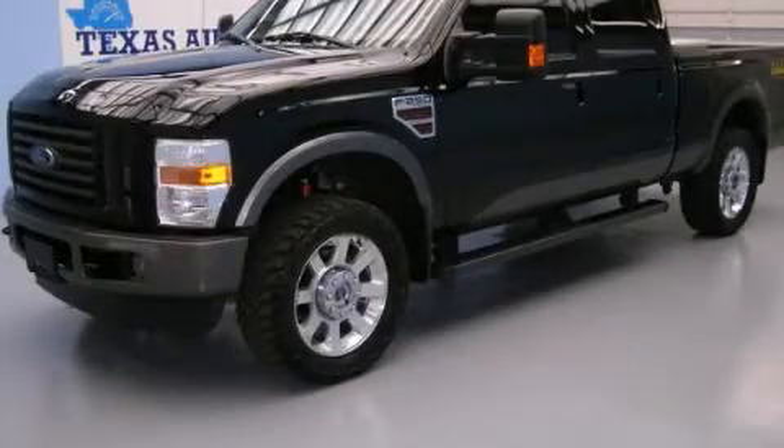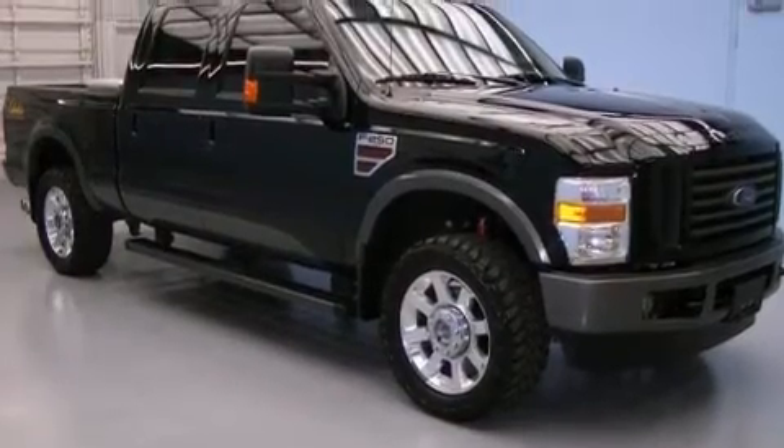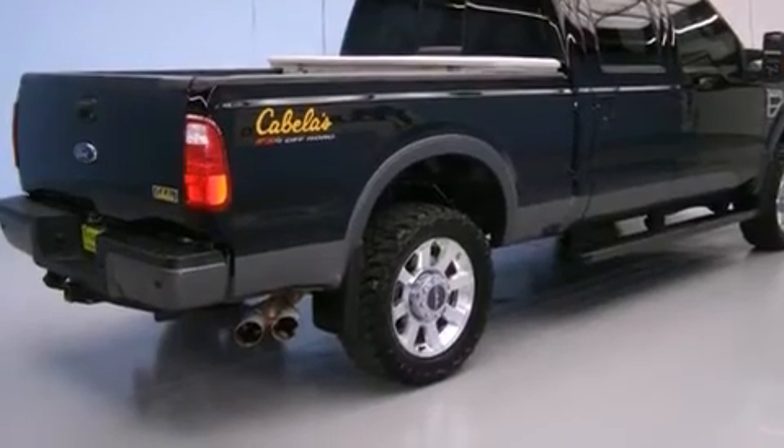This is a 2010 Ford F-Series. It has what you need for work as well as what you want for play. It features a 6.4-liter 8-cylinder engine and automatic transmission.